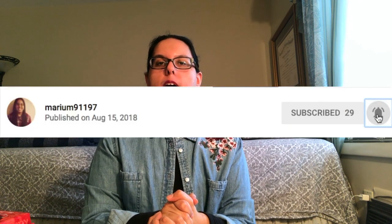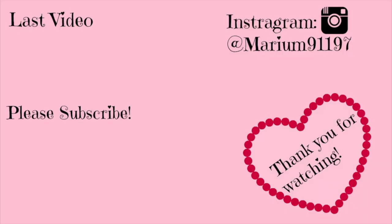Anyway, hope you guys enjoyed this video. Don't forget to like, comment, and subscribe, and please click the little bell down below — it tells you when my next videos will be posted. Love you guys, bye! And if you guys want to subscribe if you haven't already, please check out my last video. Love you guys, bye!